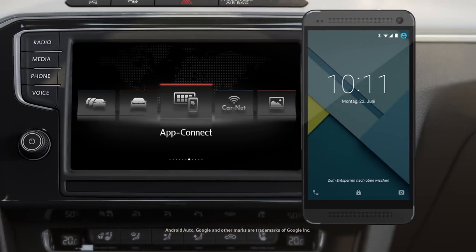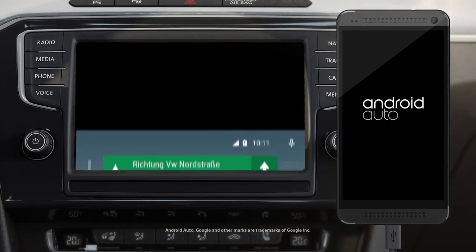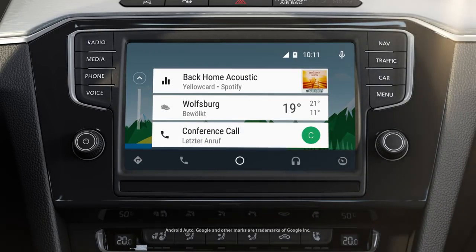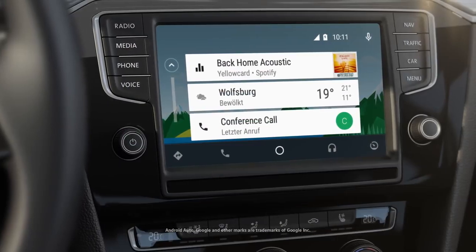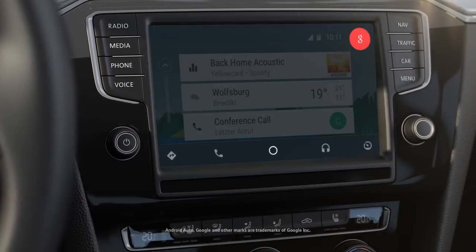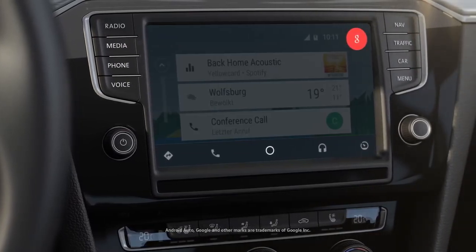Plug and play for Android smartphones as well with Android Auto. The home screen displays an overview of recently used apps. Press and hold the voice button to talk to Google and control apps, for example Spotify.